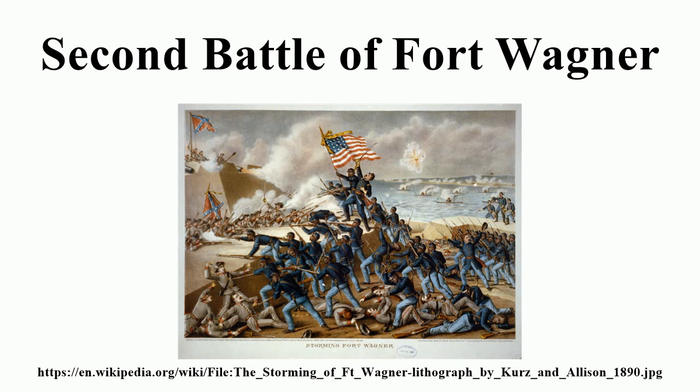Brigadier General Quincy Gilmore intended to repeat his assault, but first executed feints to distract the Confederates' attention, including the Battle of Grimball's Landing on July 16. Gilmore also ordered an artillery bombardment of the fort. The fort was on a very narrow island, so the Union could only assault the fort with one regiment at a time. The approach to the fort was constricted to a strip of beach 60 yards wide, with the ocean to the east and the marsh from Vincent's Creek to the west.